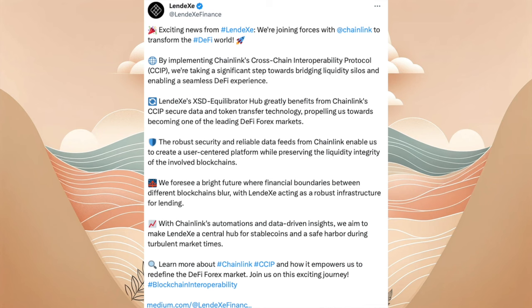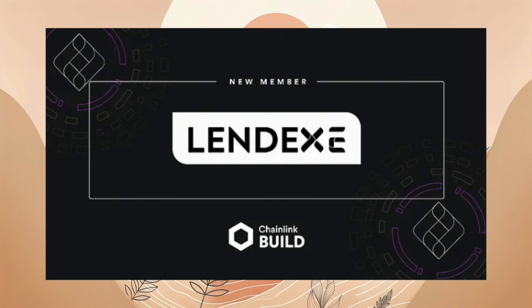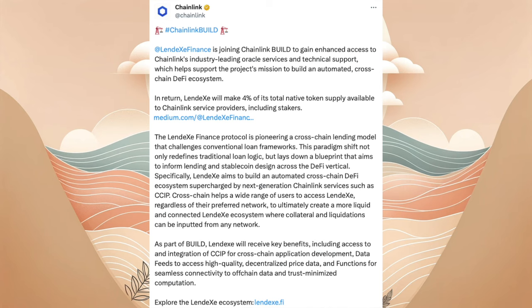Landex schließt sich dem Chainlink Build-Programm an, um die Entwicklung seines Ökosystems und die Adoption von unterbesicherten, kettenübergreifenden Krediten zu beschleunigen. Dies erfolgt durch die Integration von Chainlinks Oracle-Diensten und technische Unterstützung. Landex, bereits ein aktiver Nutzer von Chainlink-Diensten, wird durch die Teilnahme im Build bevorzugten Support erhalten und engere Verbindungen zur Chainlink-Community aufbauen. Im Gegenzug verpflichtet sich Landex Netzwerkgebühren und andere Vorteile an Chainlink zu leisten. Das Protokoll fokussiert auf innovative DeFi-Kreditmodelle und strebt danach, durch die Integration von Chainlink-Technologien wie CCIP und DataFeeds die DeFi-Landschaft zu bereichern. Chainlink hat das gleiche auf seinem X-Profil mit über 1 Million Followern gepostet.